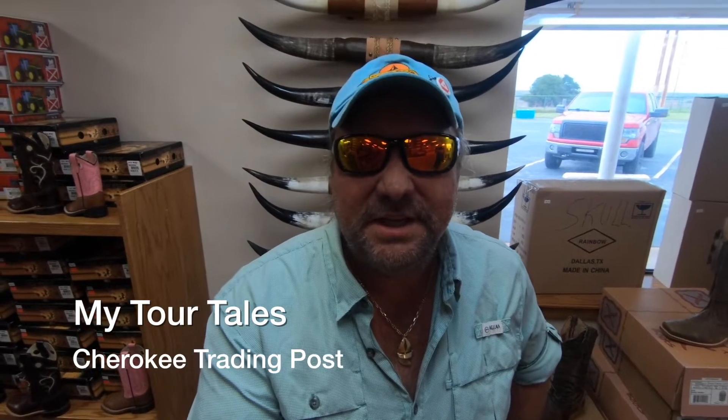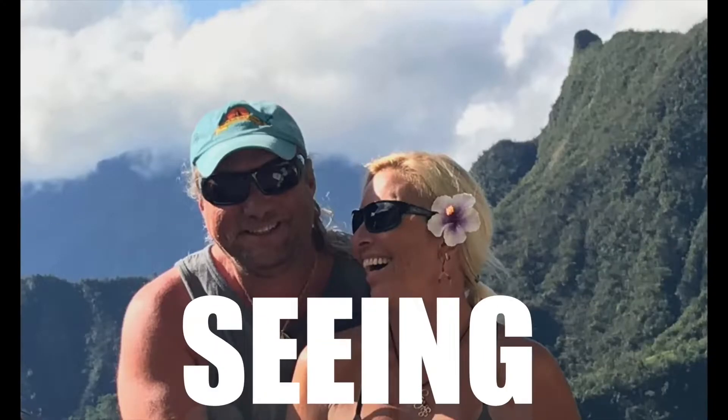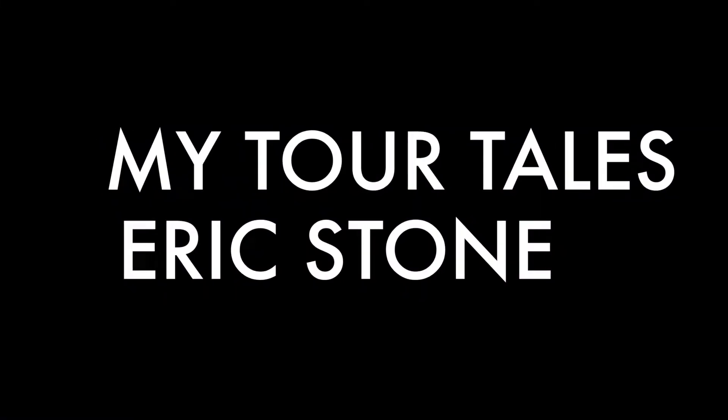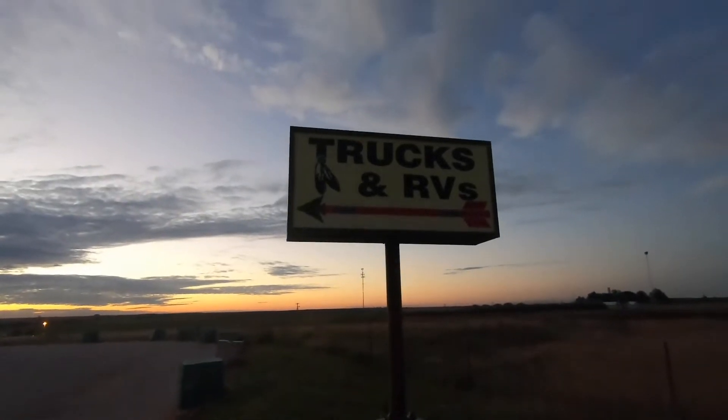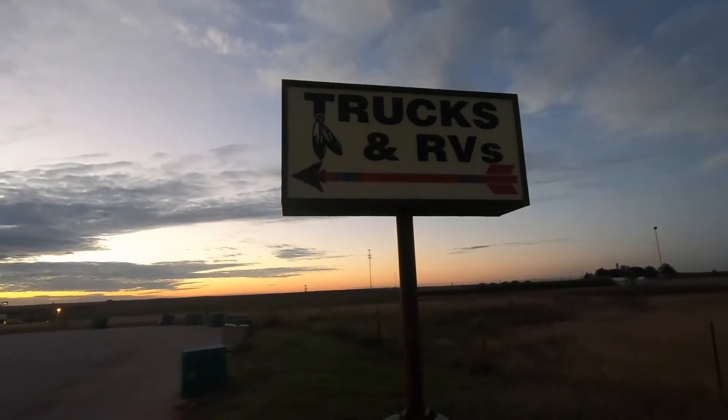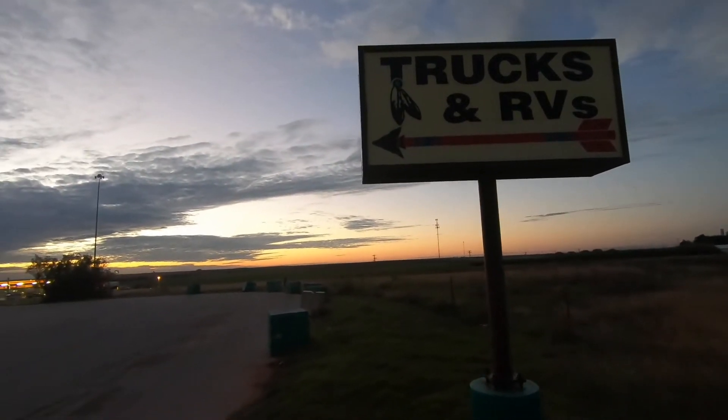Hey y'all, welcome to MyTourTales. We're inside the Cherokee Trading Post. We are gonna rock and shop this place. We're just outside of Weatherford, Oklahoma, and we're at this Cherokee boot and knife outlet.